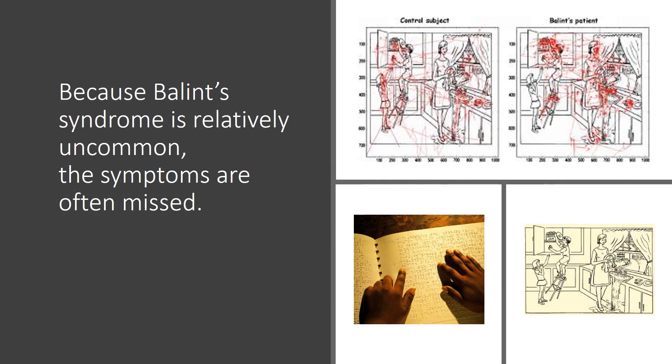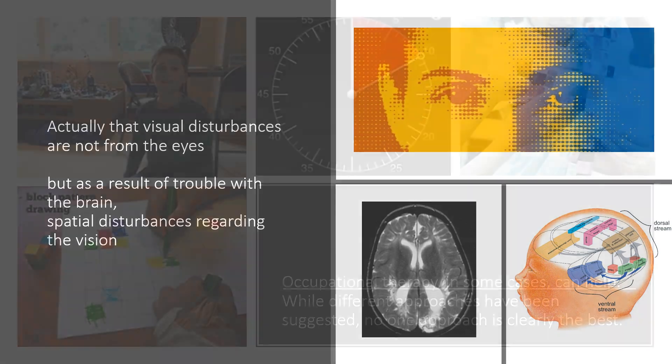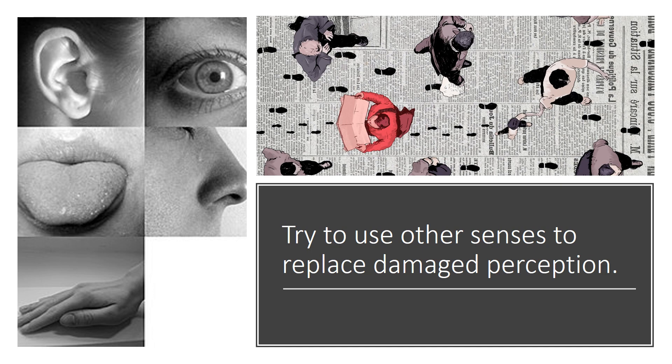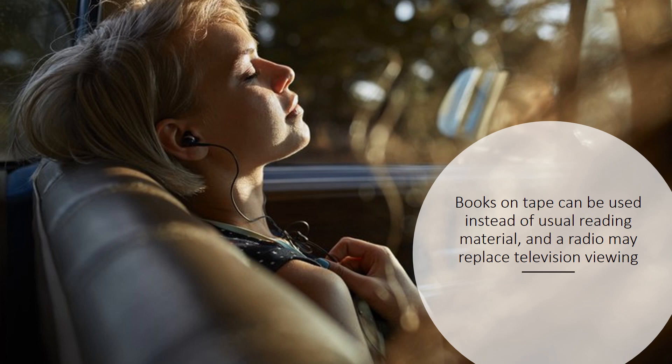Because Balint's Syndrome is relatively uncommon, the symptoms are often missed. The visual disturbances are not from the eyes, but are a result of trouble with the brain — spatial disturbances regarding vision. Occupational therapy, in some cases, can help. While different approaches have been suggested, no one approach is clearly the best. Patients can try to use other senses to replace damaged perception. Books on tape can be used instead of usual reading material, and radio may replace television viewing.